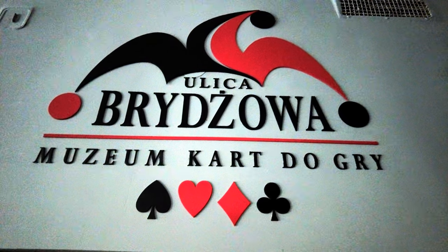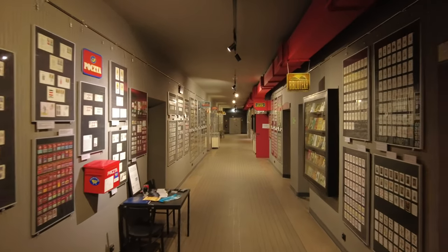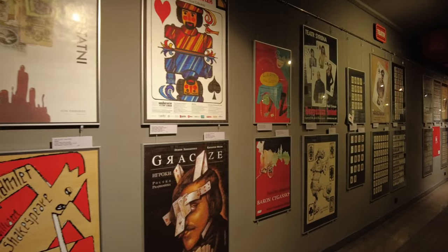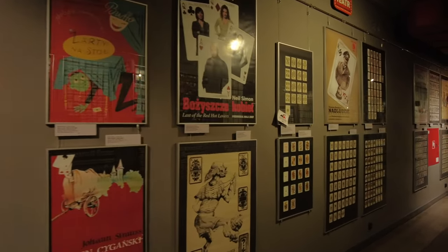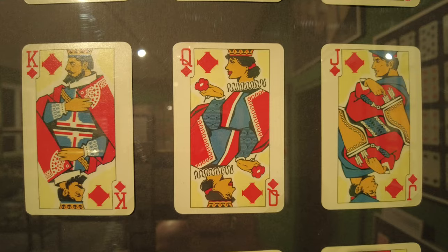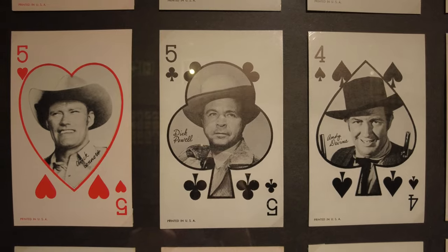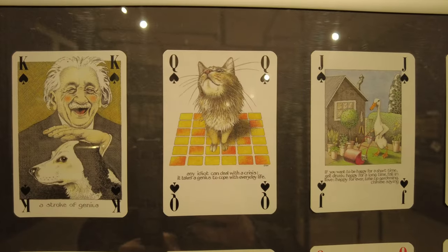Close to the port of Gdynia, there is a playing card museum called Bridge Street. You can see there thousands of delightful playing cards and also posters, postcards, paintings, labels, stamps, books, tableware and many other items with playing cards as the theme. Collected over 40 years, the selection is one of the most valuable in Europe due to its diversity.